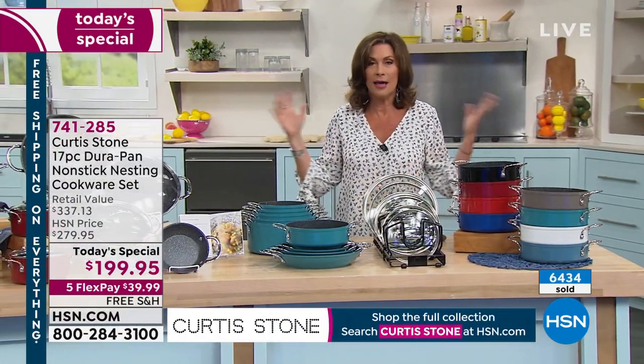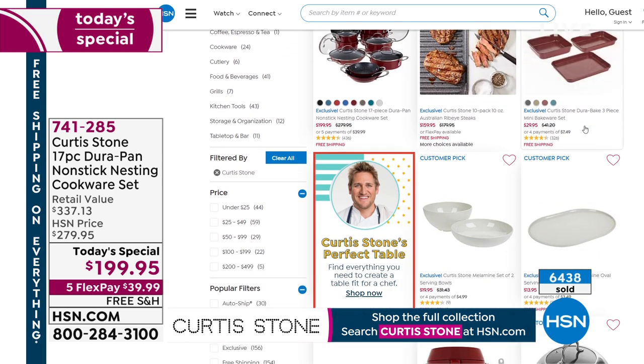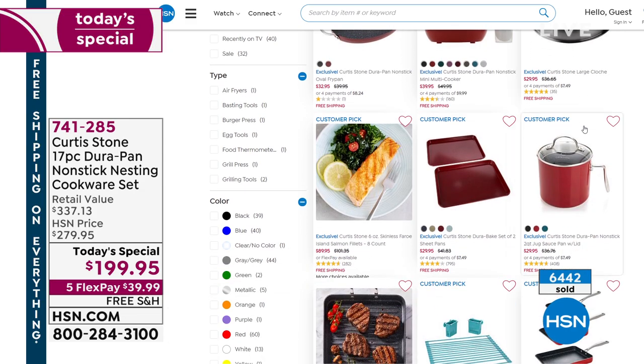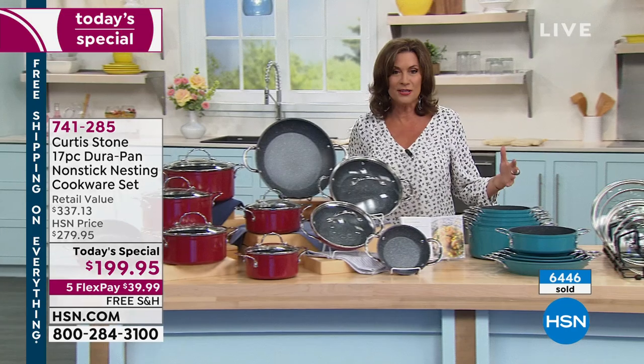Shop the entire collection on hsn.com — everything is on free shipping and handling. Those ribeye steaks from last hour, the bakeware set, the cloche — also available. Chef, let's show them what this set can do, because the before and the after is really dramatic.